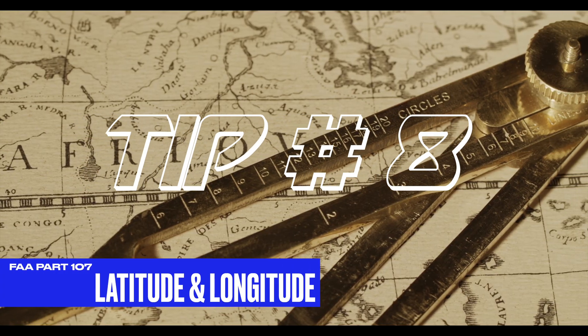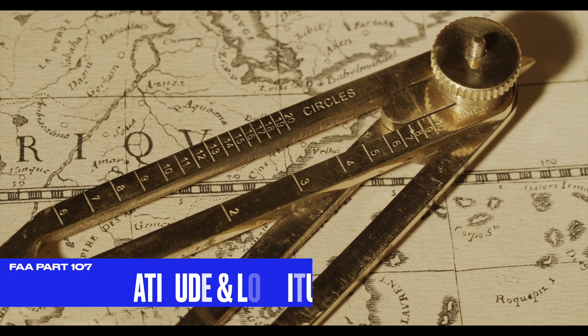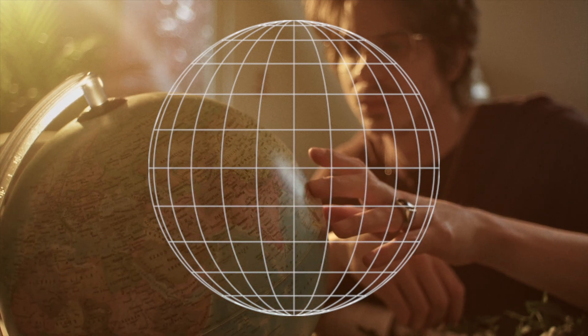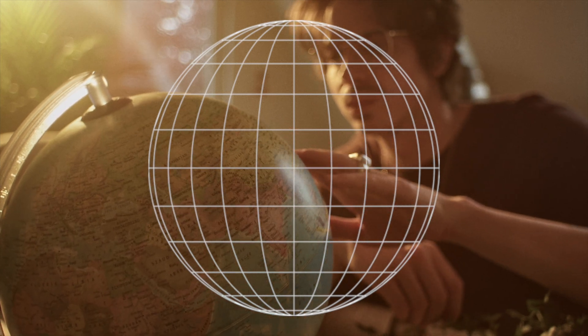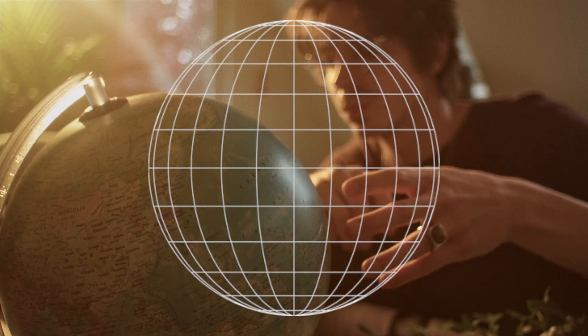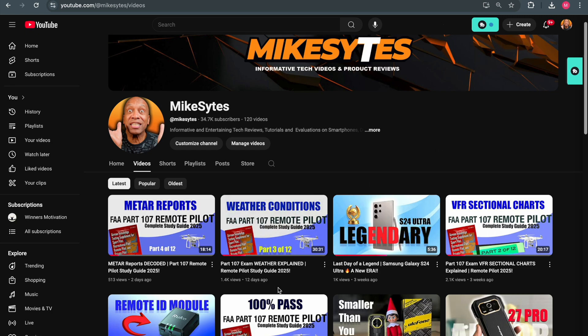Tip number eight: understand latitude and longitudinal coordinates. This is very important because some questions will require you to pinpoint a location on a sectional map using a latitude or longitudinal coordinate. I'm going to be uploading a detailed tutorial on latitude and longitude, but here's a pro tip: lines of latitude are the flat lines running from east to west, and lines of longitude are long lines running from north to south.